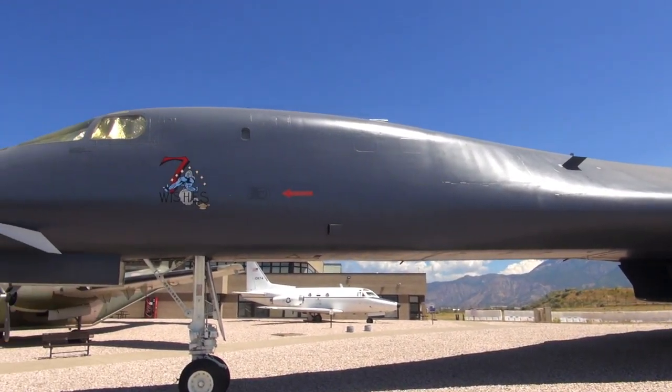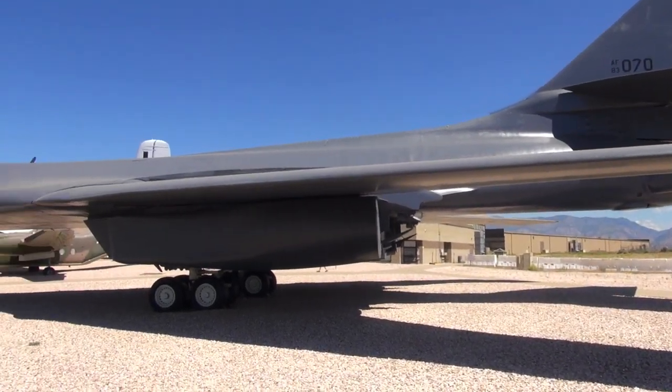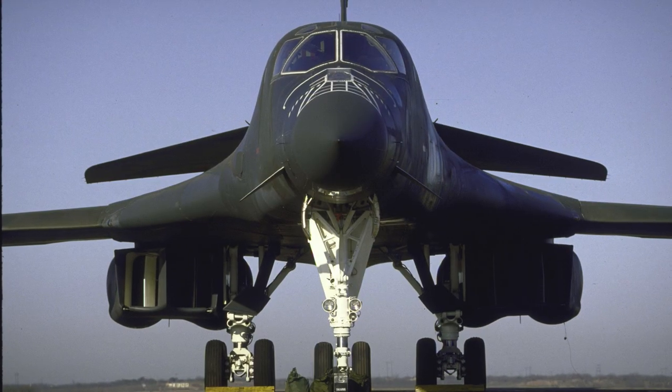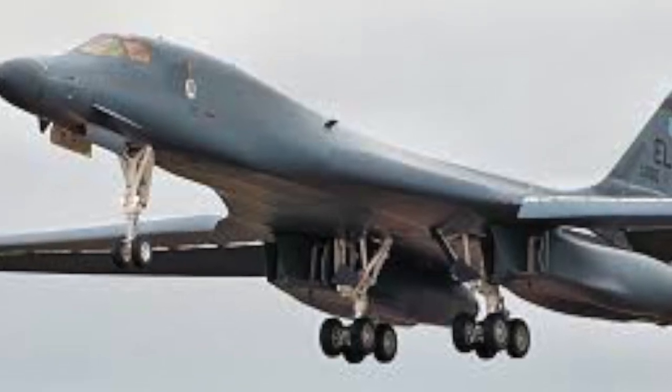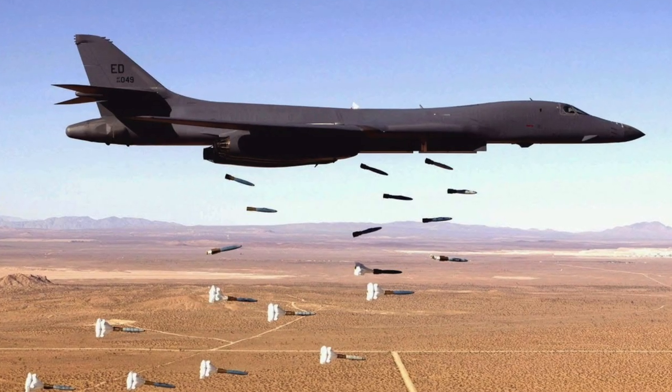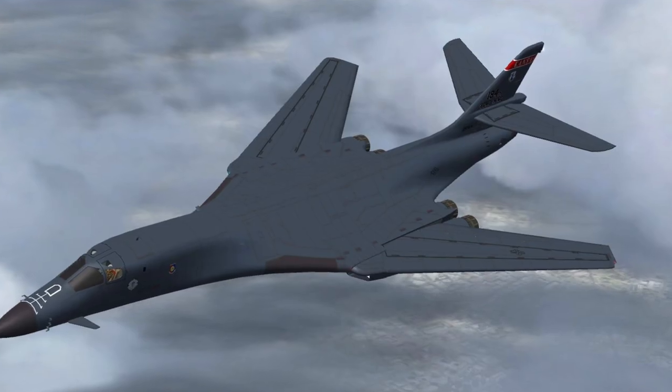The B-1 Lancer was initially developed in the 1970s as a replacement for the B-52. I have to say the B-1 Lancer is the sexiest aircraft here — it has this sleek Coca-Cola bottle shape. This is a gorgeous aircraft, and it's a long-range bomber still in service today. It was developed as a high-speed, long-range Mach 2.2 strategic bomber, tested in the mid-70s and early 80s, then modernized into the B-1B and finally delivered in 1985.